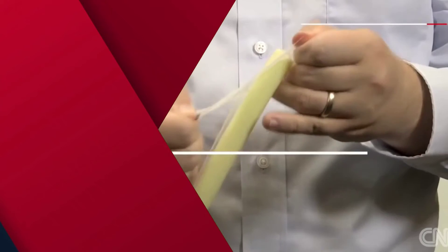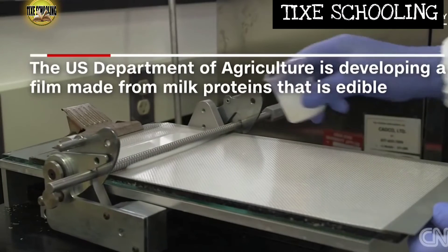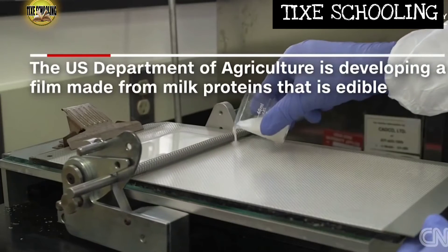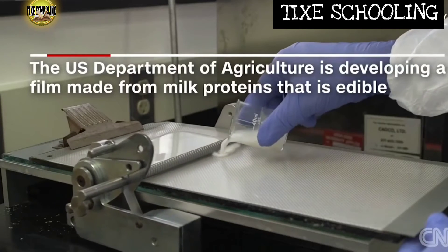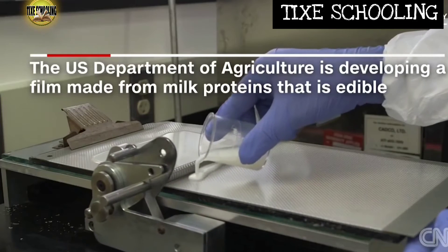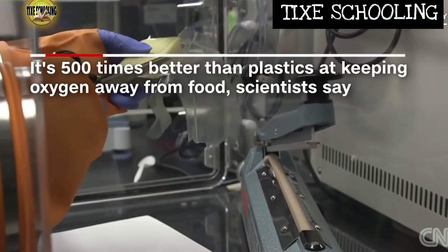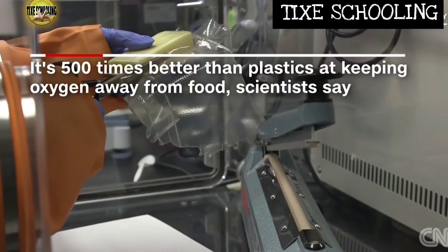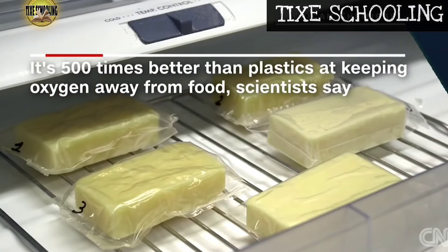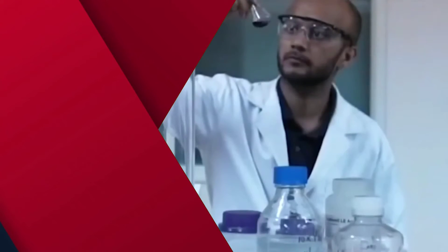Moving on to number ten: edible food wrappers. Once again, the aim here is to reduce the usage of plastic. A research team at the United States Department of Agriculture is working hard on developing a packaging material made from casein, a protein found in milk. The edible wrapper will not only be edible but also biodegradable. It will provide the consumer with extra nutrition in the form of protein and keep the food from spoiling.